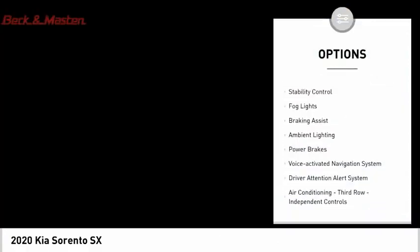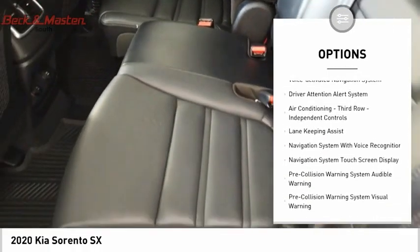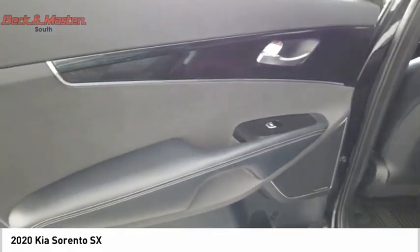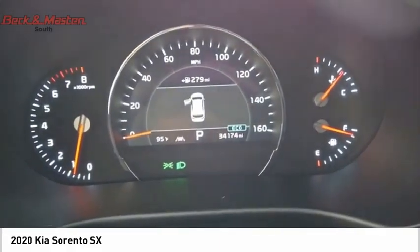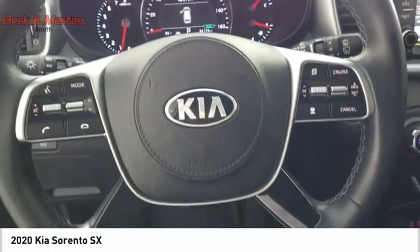Power windows with safety reverse, traction control, stability control, fog lights, braking assist, ambient lighting, power brakes, voice activated navigation system, driver attention alert system, air conditioning third row independent controls.